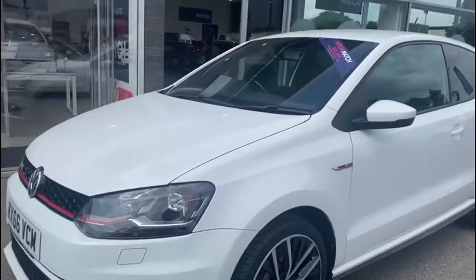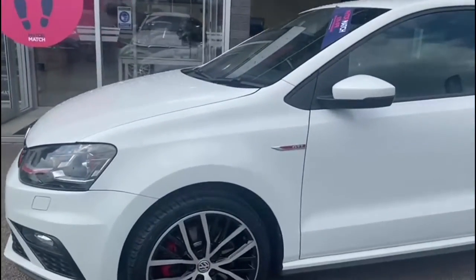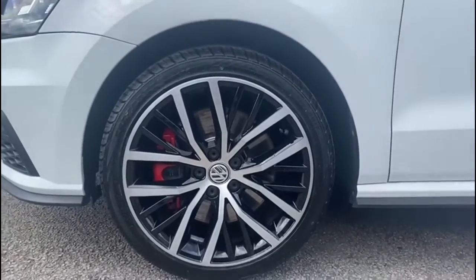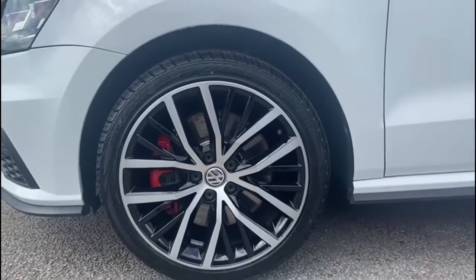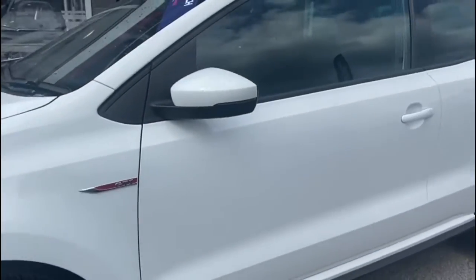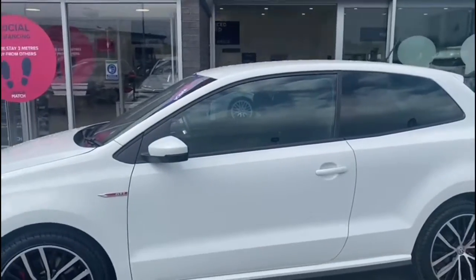This car also comes with rear privacy glass, which means any possessions stored in the rear seats or in the boot will be that much more safe and secure. It also comes with 17-inch Parabolica alloy wheels, which really complete the exterior look — working perfectly with the GTI badging on the sides and the white exterior colouring.